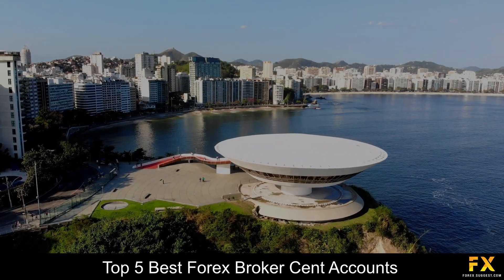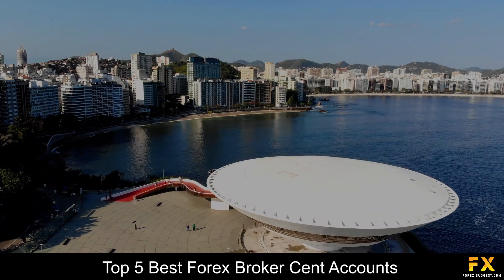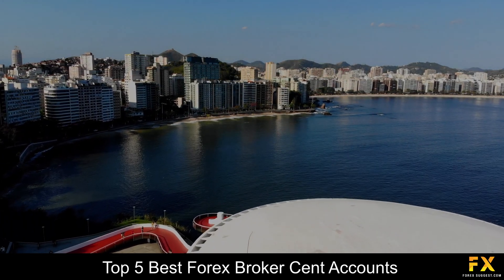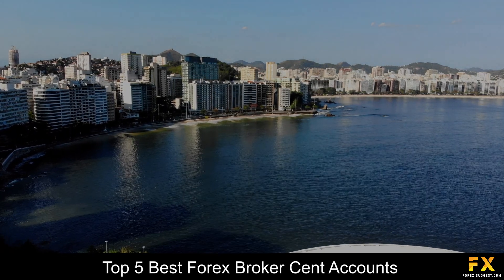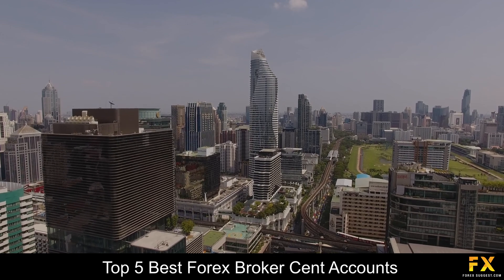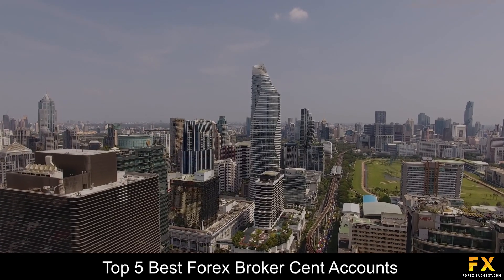Traders who are searching for a list of some of the best Forex Broker Cent Accounts can sometimes find it to be a difficult process, especially when searching for a safe, reliable and trustworthy broker to trade with. So, in this video, we are going to be taking a look at some of the top 5 best Forex Broker Cent Accounts.